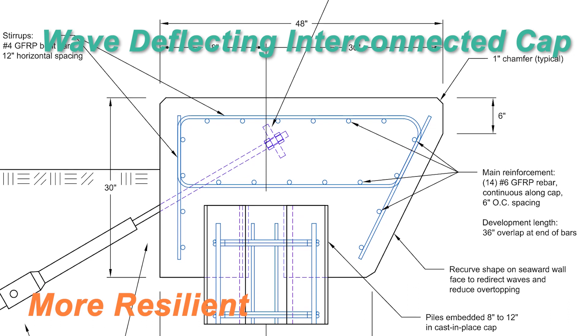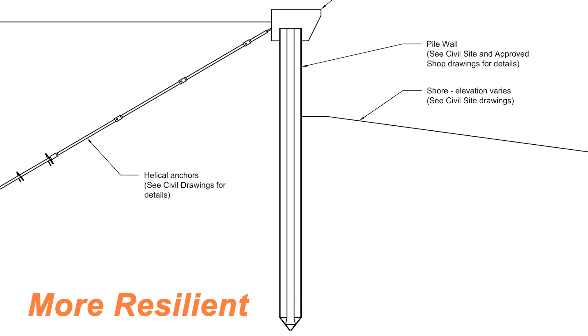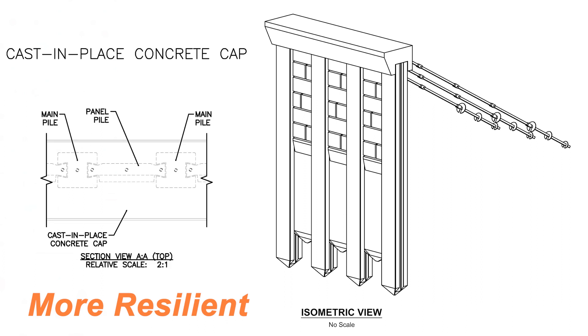And finally, Coast Armor features a cast-in-place cap that anchors your wall in place and is angled towards the water to help deflect wave action away from your buildings and interconnect each section of your wall.